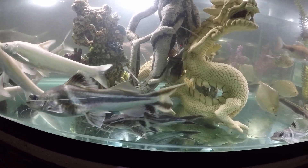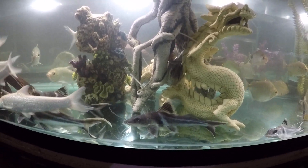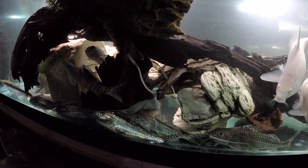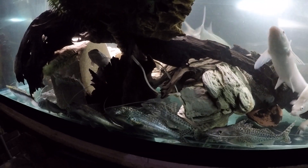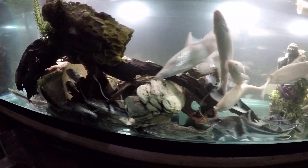That's our little update on the three Pimelodus species we keep: ornate, Pictus, and the blochii I was just showing you in the 1,800-gallon tank.